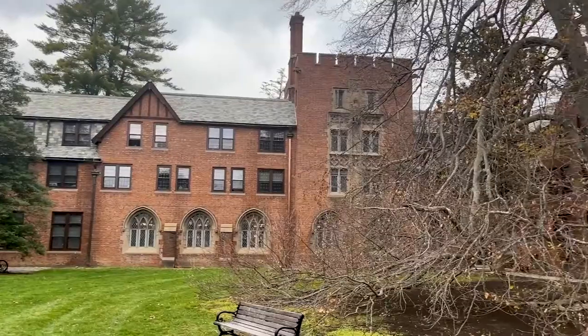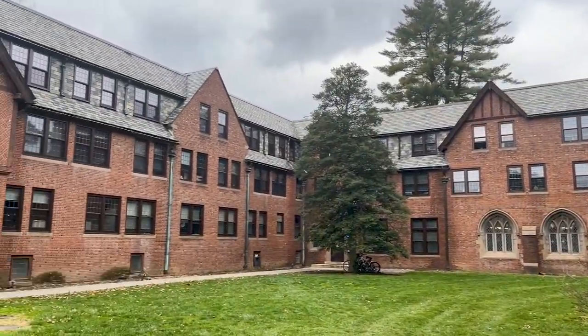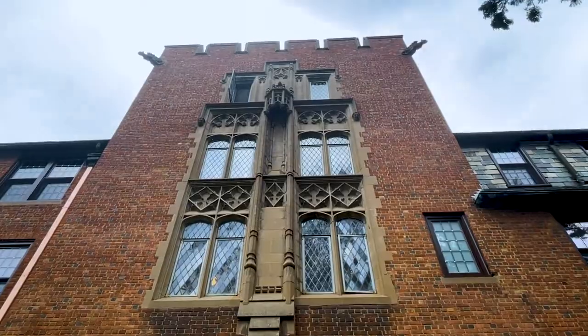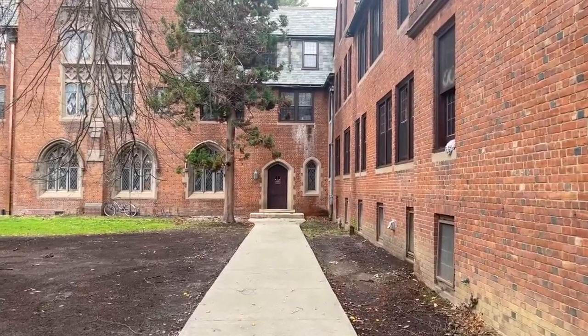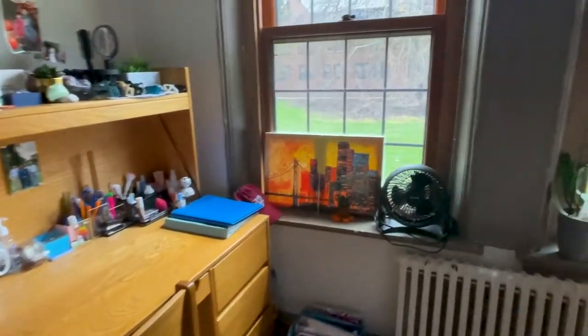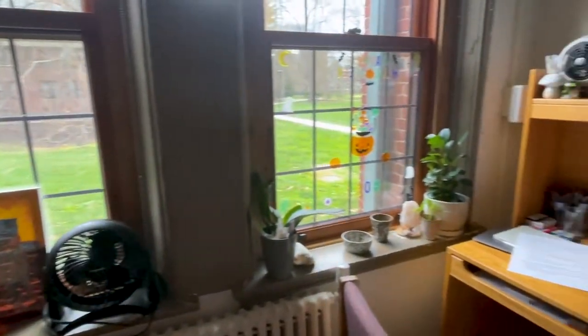Welcome to Cushing! Cushing House was built in 1927 and was designed to resemble English-style cottages. Named after Florence Cushing, an 1874 graduate who served on the Board of Trustees. Cushing House houses 202 students in doubles, two-room doubles, and singles.